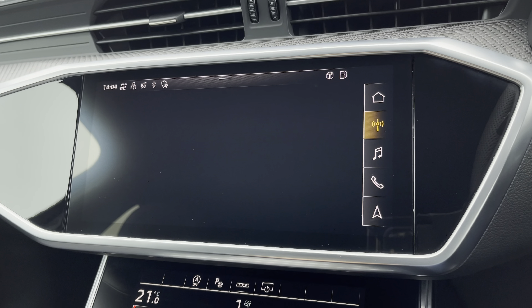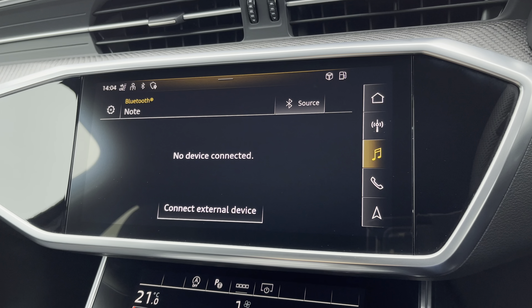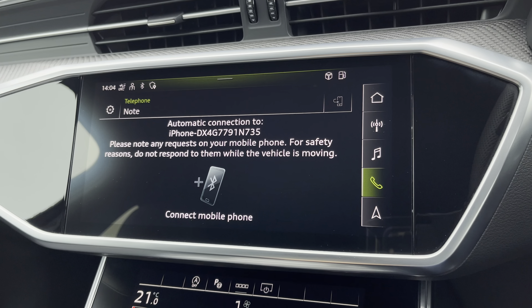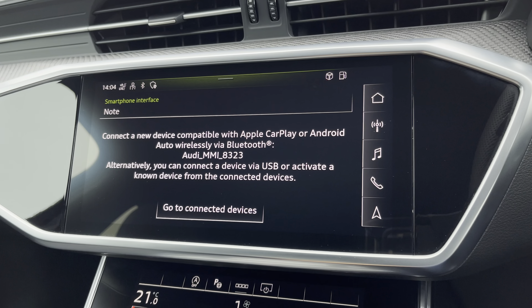Hello, my name is Habib and today I'm going to be taking you around this Audi approved used vehicle. This is the approved used Audi A6 Avant Black Edition. This model has a 45 TFSI engine, S-tronic gearbox and Quattro four-wheel drive system.